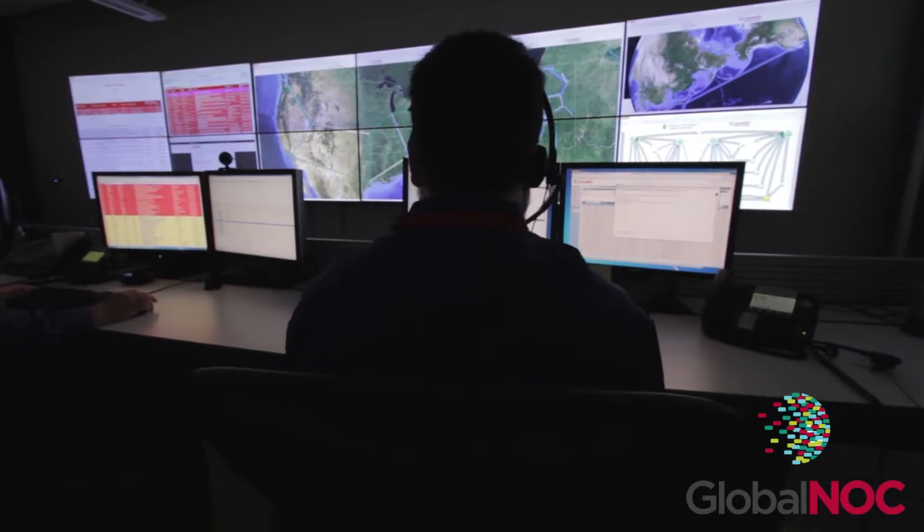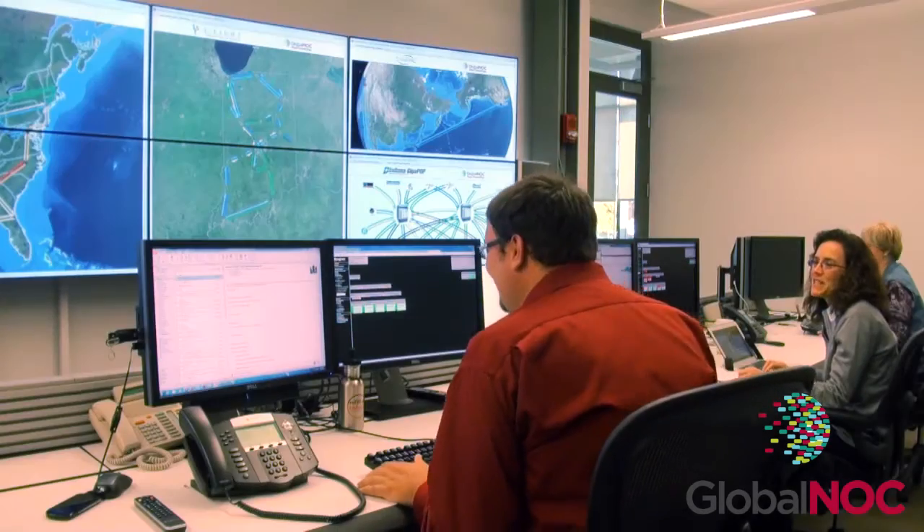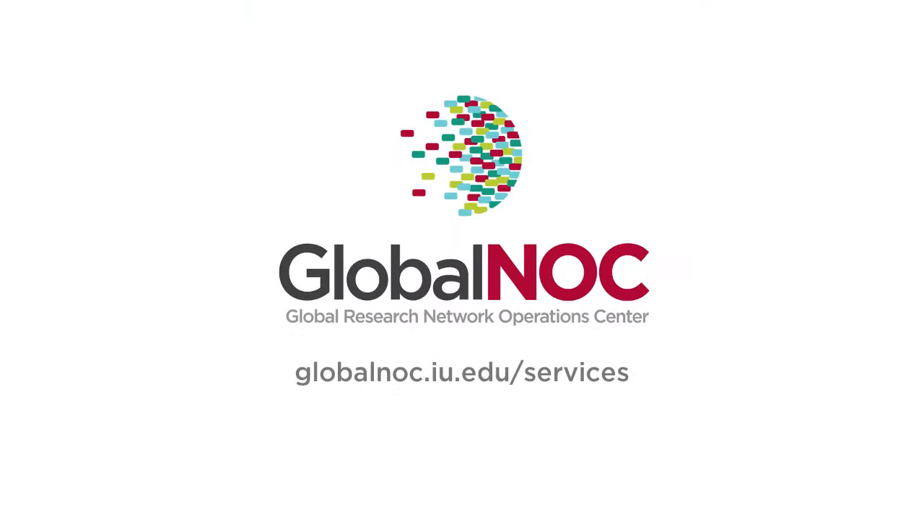The Global NOC's service and support enables its partners and clients to solve the challenges of tomorrow, today. To learn more about our services, or how we may be able to assist your organization, visit the services page or the contact link. We would be happy to meet with you to discuss your project's needs.